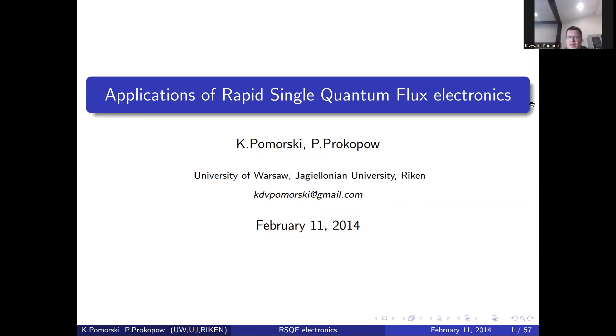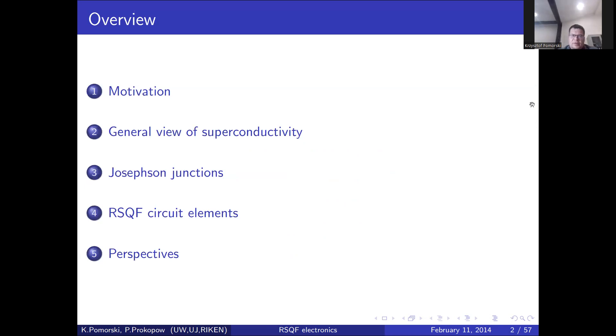Good morning everybody. My name is Krzysztof Pomorski and I am going to give lectures about applications of rapid single quantum flux electronics. This is the well-known technology that allows for saving big power consumption that we are facing nowadays. I'm going to talk about the technology that allows for reduction of power consumption from 10,000 times to 100,000 times by usage of rapid single quantum flux electronics.